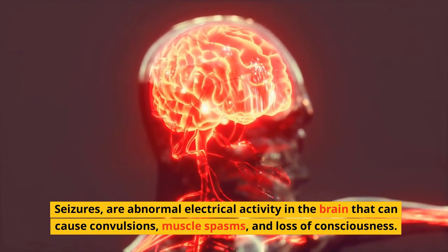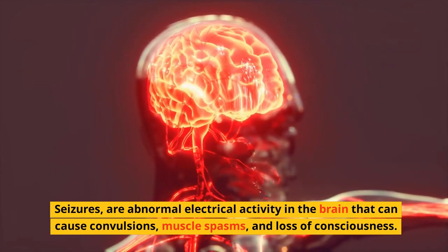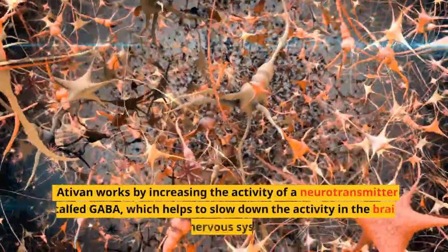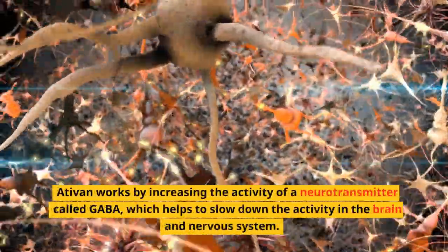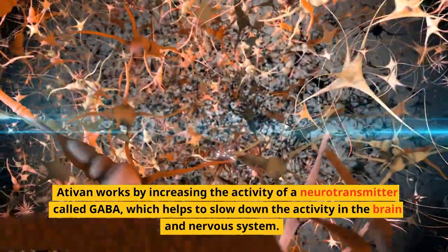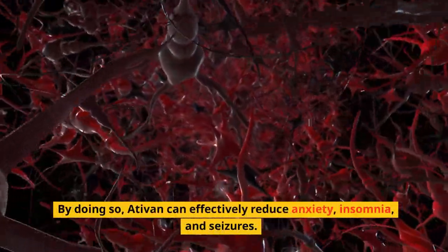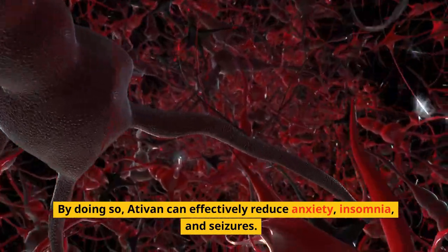Seizures are abnormal electrical activity in the brain that can cause convulsions, muscle spasms, and loss of consciousness. Ativan works by increasing the activity of a neurotransmitter called GABA, which helps to slow down the activity in the brain and nervous system. By doing so, Ativan can effectively reduce anxiety, insomnia, and seizures.